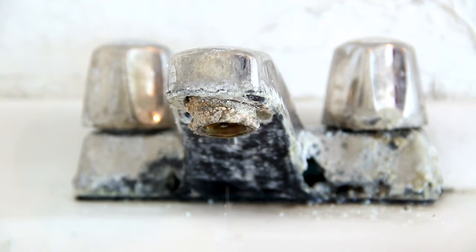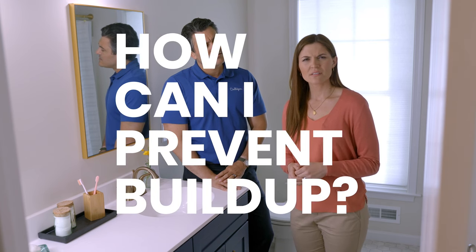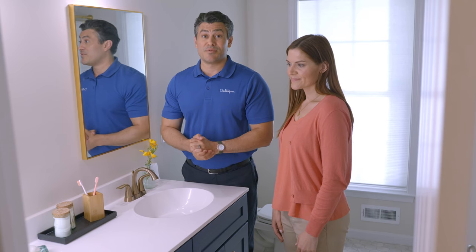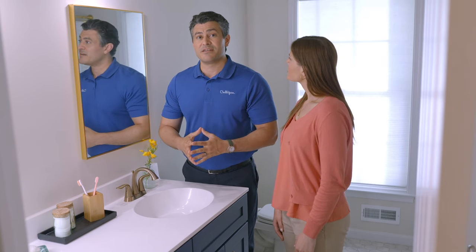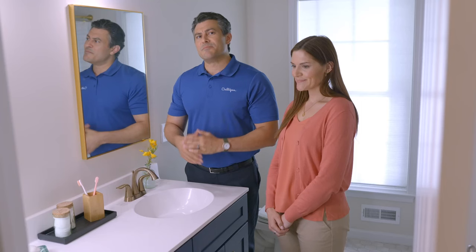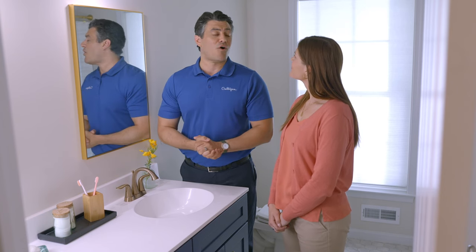I'm seeing a lot of white buildup around my faucets and water spots on my shower doors. My hair and skin feel dry too. Could that be from my well water? These problems are typically caused by hard water, one of the most common issues with having a well. This just means you have high levels of calcium and magnesium in your water. This causes mineral buildup around faucets and showers, inside your appliances — which can lower their efficiency and lifespan — and even on your hair and skin, causing dryness and irritation. The best fix for hard water is Culligan's Aqua-Clear Smart High Efficiency Water Softener. It can take care of all those issues.